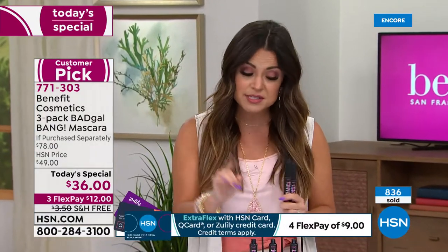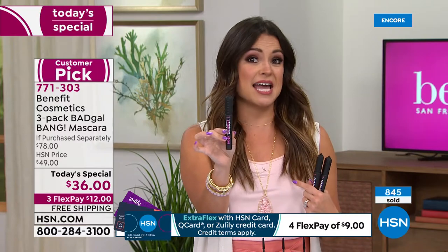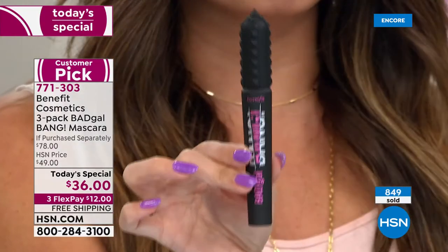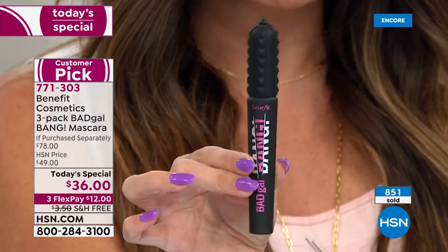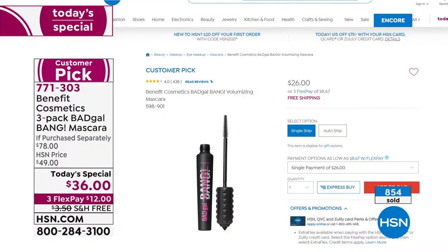Everywhere you go - every big beauty store, the department stores, the Benefit counter, even here at HSN - one of these full-size tubes is $26. So right here in my hand is a $26 value. Huge customer pick - look at all the reviews, rave reviews, because it's something you use every day. It's important to have a good mascara.